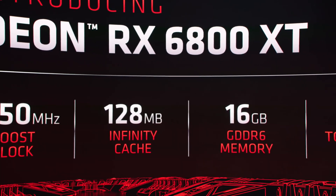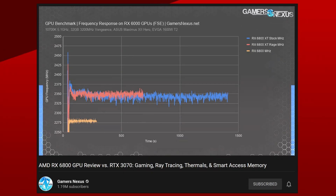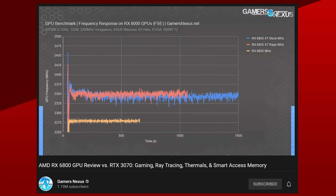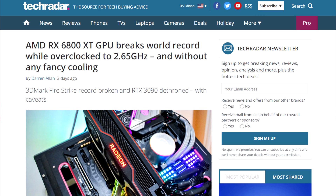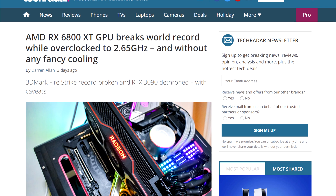The 6800 XT has an advertised boost of 2250 MHz and the 6800 of 2105 MHz. In practice, AMD GPUs even exceed those clocks — averaging 2340 MHz during gameplay for the 6800 XT and 2280 for the 6800, according to frequency plotting by Gamer's Nexus. On top of that, the current highest overclock on air for a 6800 XT is 2650 MHz. So it wouldn't be far-fetched for a smaller die like Navi22 to pull these high clocks. When normalized for both compute unit count and the alleged 2500 MHz clock speeds, the RX 6700 XT would be about 73% of the performance of an RX 6800 if it scaled perfectly.